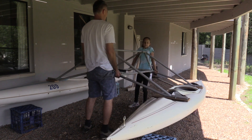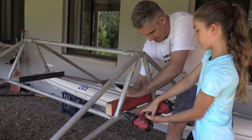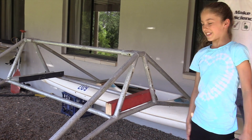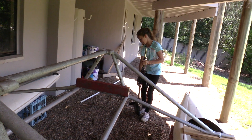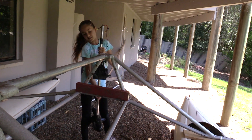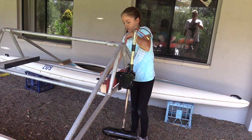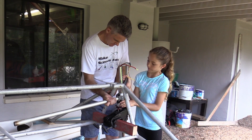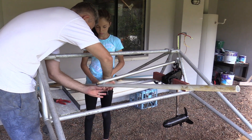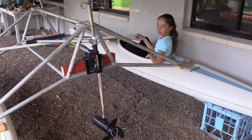Ready? Are you ready? Take it up and down a bit. But most of the time you'll just be doing little turns.